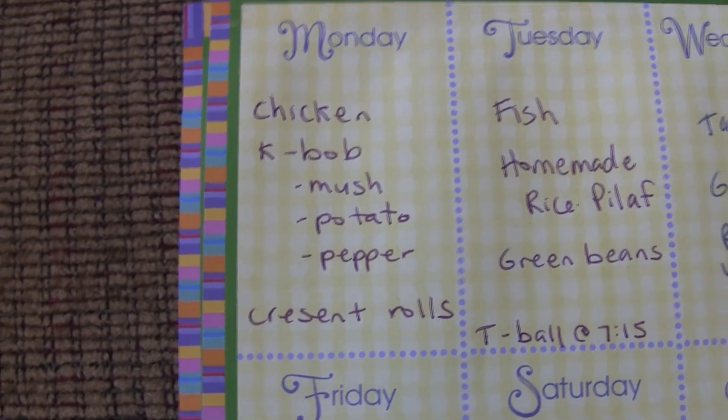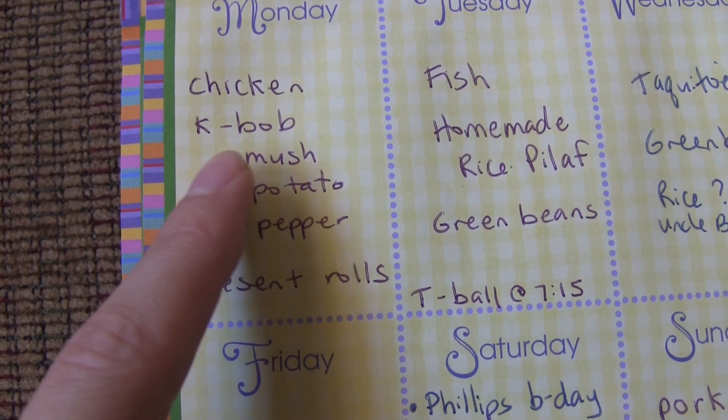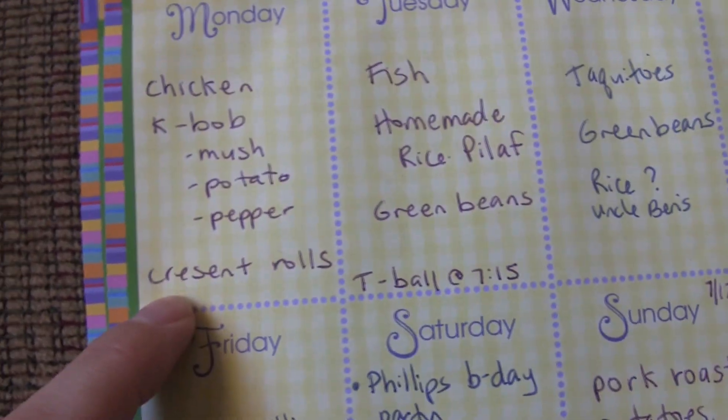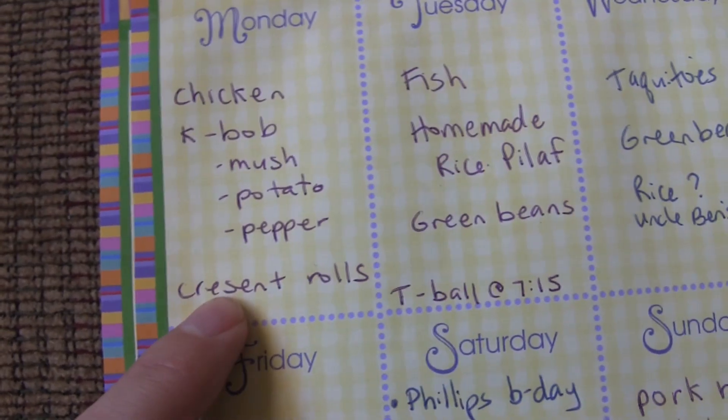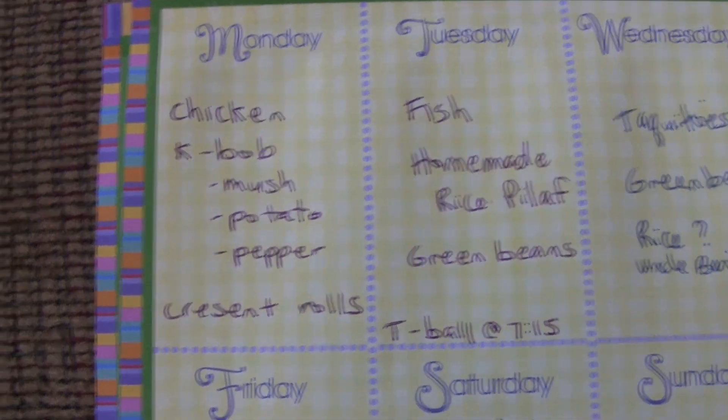Monday we had chicken — I marinated the chicken and also marinated all this other stuff. We had kebabs, so I put them on skewers with mushrooms, potatoes, and peppers. We made crescent rolls too. The boys love making crescent rolls — it's so cute. They actually did the whole meal themselves.